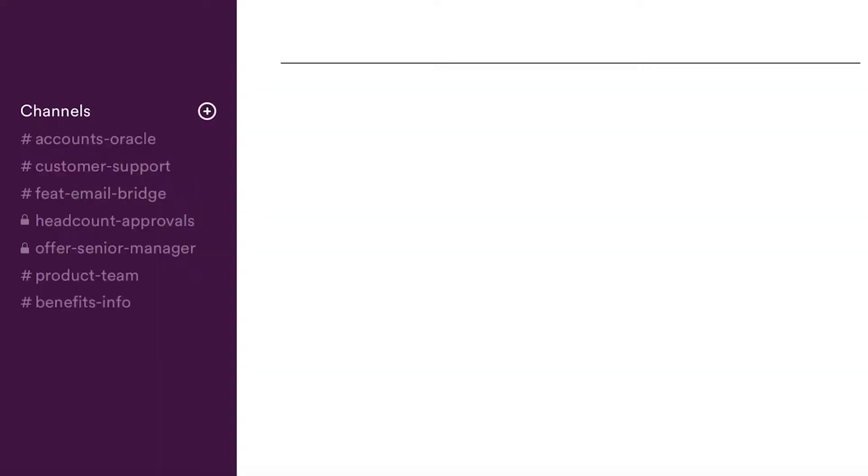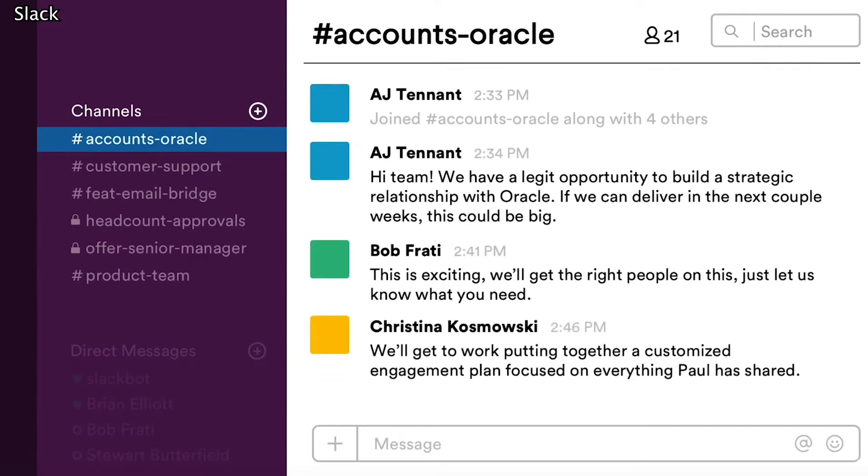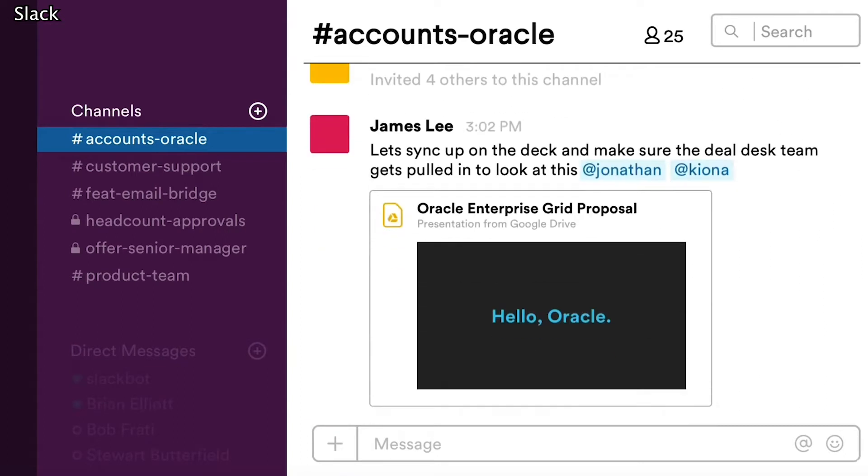For a lot of companies, Slack plays a big role in communicating amongst colleagues. The iPad app has the same features as the desktop version, so you're still able to mute channels, send direct messages, and you can even send GIFs to spice up the conversation.